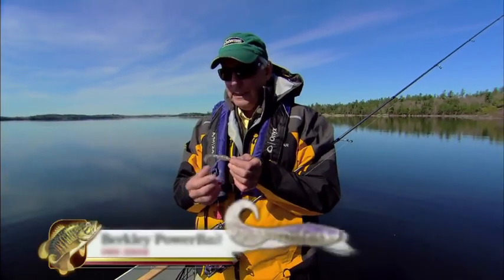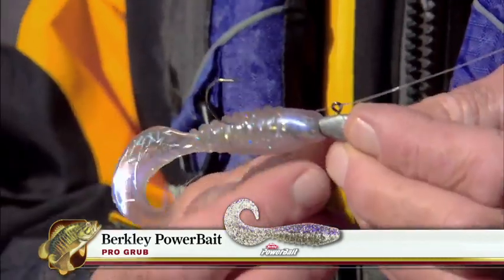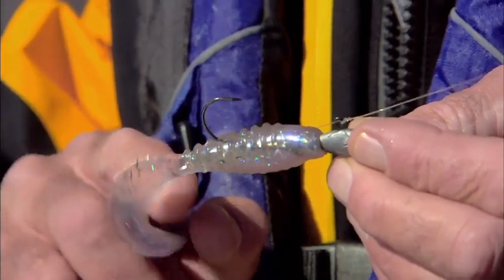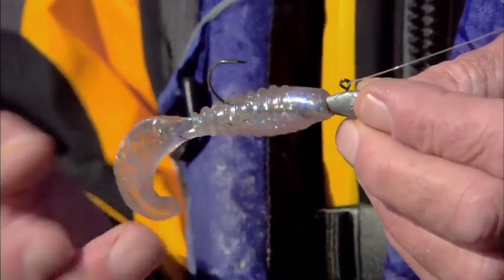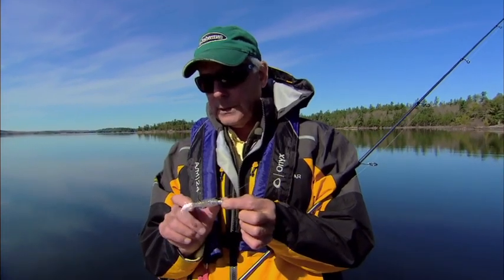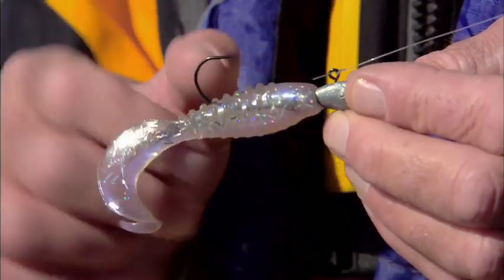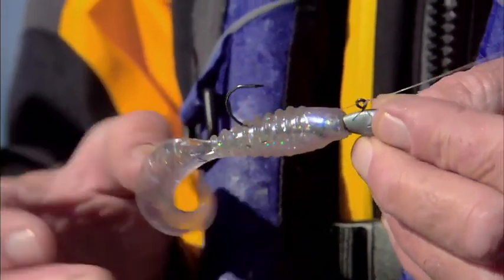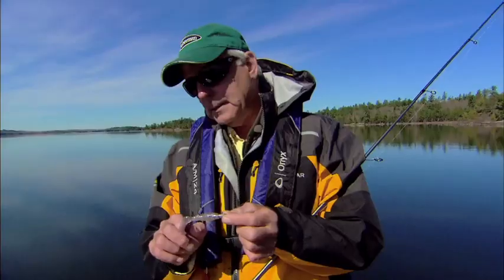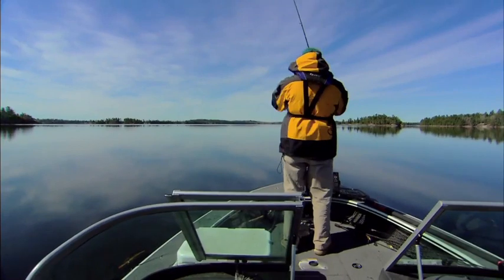Pretty standard looking grub with the curled tail going right there. This one's actually got a little head and eyes on it. You've got a three-inch lure here, soft bait body. It's got some ribs on it and then the curled tail. Compared to the regular PowerBait grub, it's a little bit thicker tail — a little bit more compact bait overall.